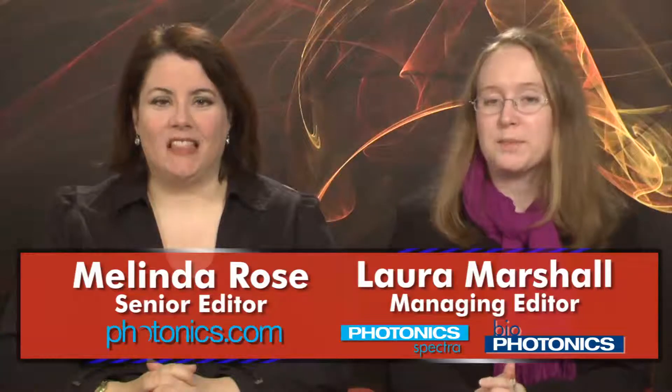Hi, I'm Melinda Rose, and I'm Laura Marshall, and this is Light Matters for December 28th, 2011. In this special year-end edition of Light Matters, we look back at the five stories Photonics.com readers chose as the most popular of 2011, share our editor's top picks, and ask you to reveal your favorites.